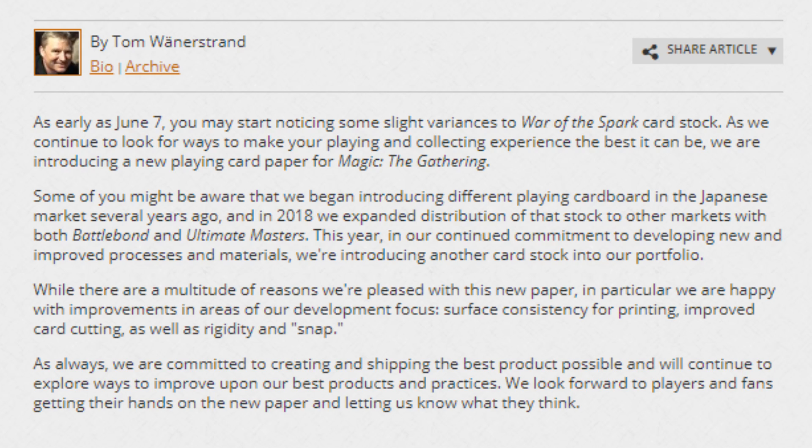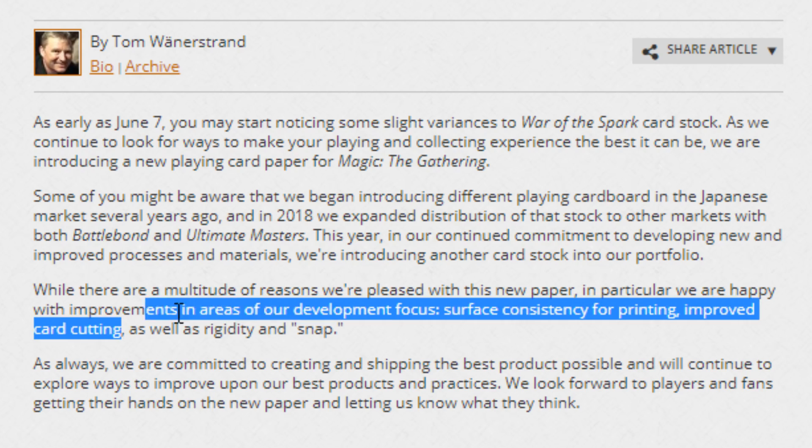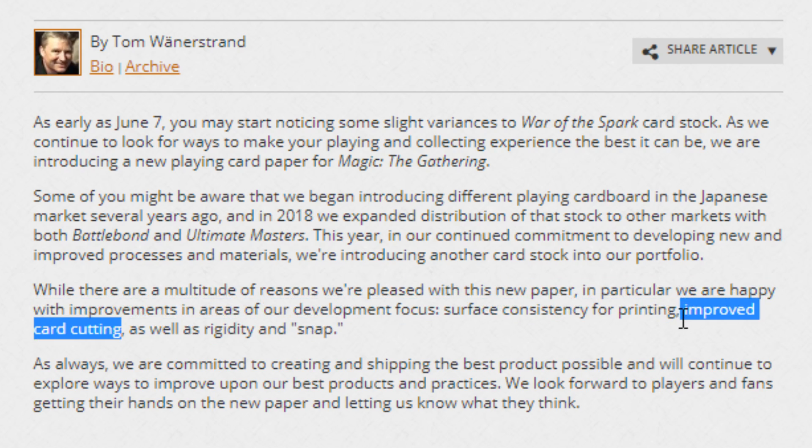So basically they're saying they have this paper and now they're experimenting with new paper. That should improve the ink, improve how they're cut, and improve how they curl. You can see that right here — surface consistency for printing. A lot of times you'll see misprints where cards will be either super dark or super light and colors will be all off, and this should help with that. Improved card cutting — a lot of facilities are using outdated card cutting equipment, and so this new card stock should make it easier to cut, causing more centered cutting and less issues. And then rigidity and snap — that should address curling and how it bends.